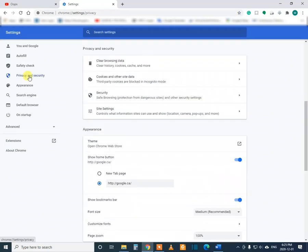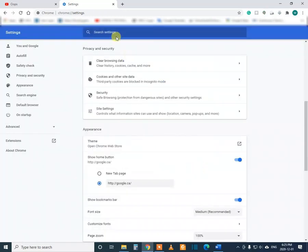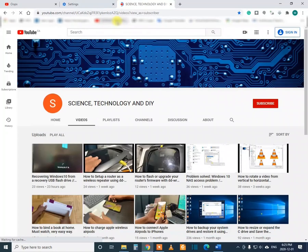So let me go to the security settings — here I can see the cookies. I am not going to clear the browsing history or download history, just the cached image files and cookies. I'll clear this now. After clearing, you can see the YouTube problem has been solved — it has come back.